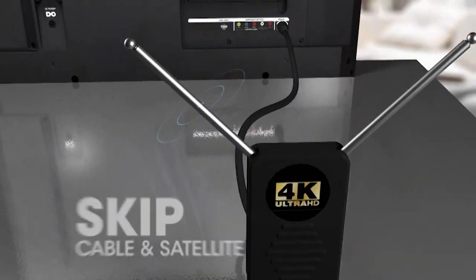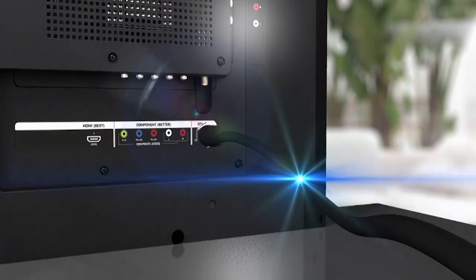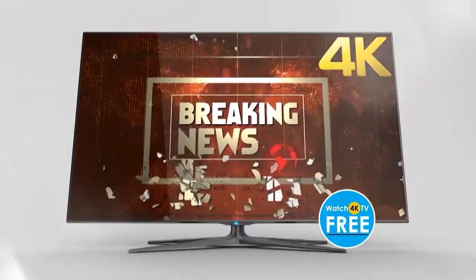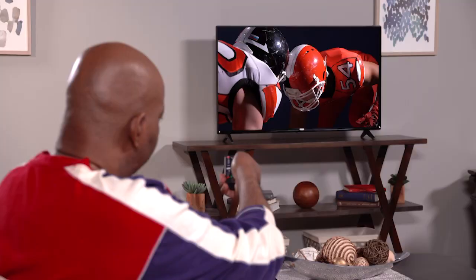The new Premium Clear TV lets you bypass cable or satellite to bring network and 4K broadcast shows directly to your television. Retract the antenna to keep it small or extend them for maximum reception.